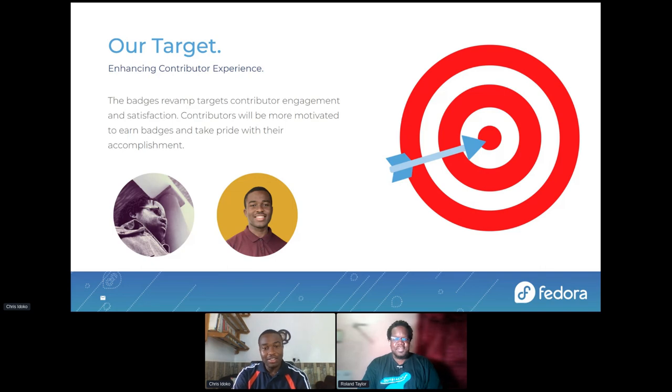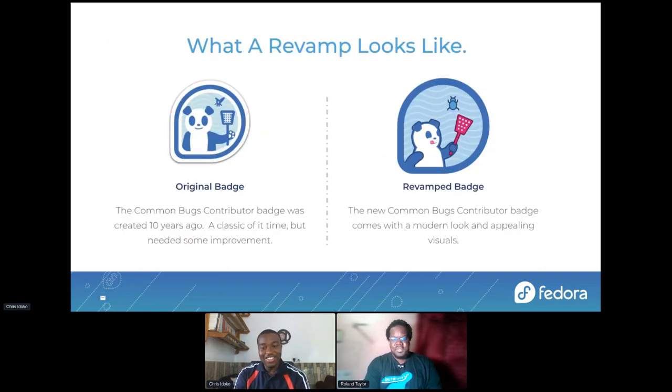So what does a typical revamp look like? I sneaked this badge in — it's not public yet. This is the Common Box Contributor badge. The original badge was a classic of its time, but it needed some improvement. It was made 10 years ago. Looking at the revamp, we can already notice that the badge is more prominent because of the introduction of the new template. The new template allows the art to be more prominent with new colors and a brighter appeal.